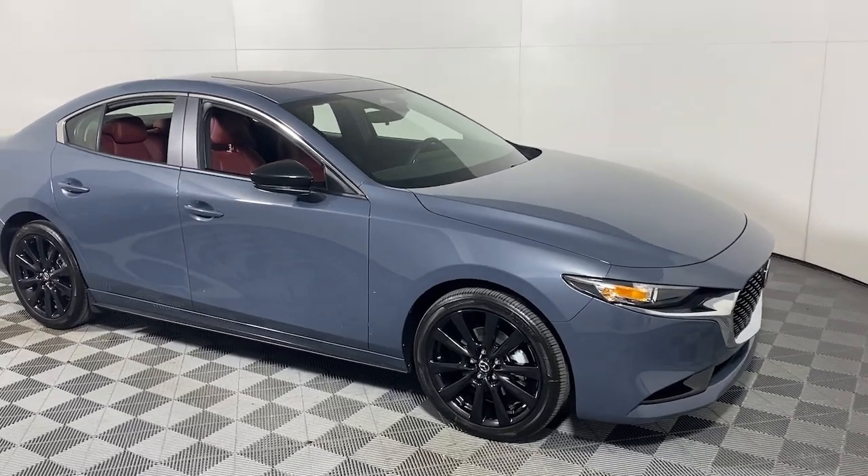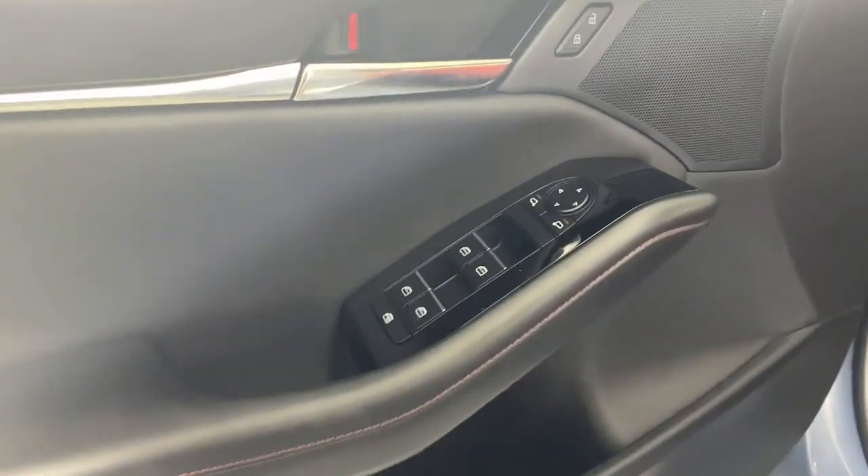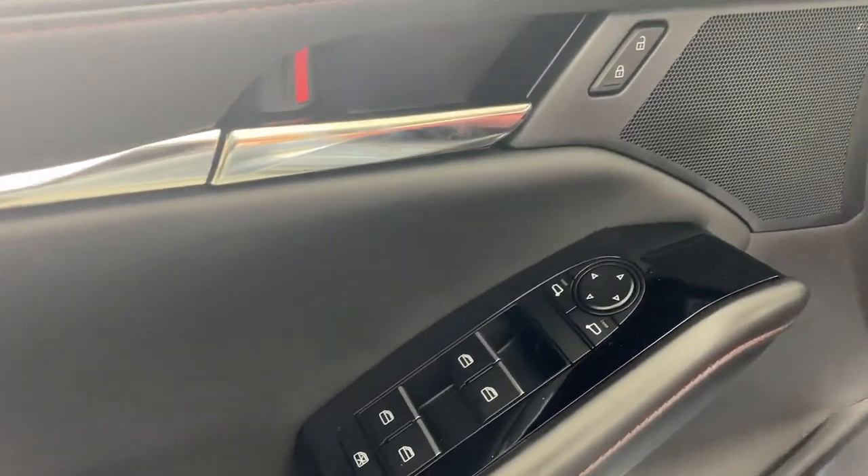This refined compact engages your emotions with responsive handling and effortless acceleration, near-luxury interior, modern infotainment tech, and a quiet, balanced ride. These are just some of the great options this vehicle comes with.